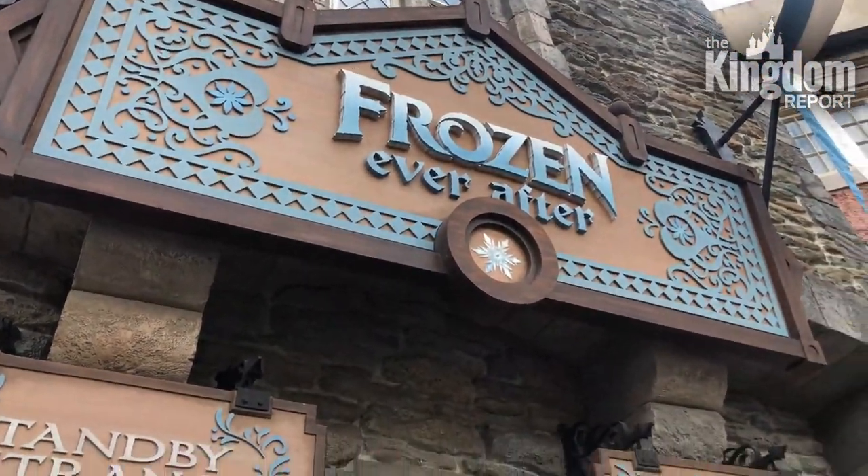On Frozen Ever After the wait was more like 10 minutes. The nearest people are socially distanced.